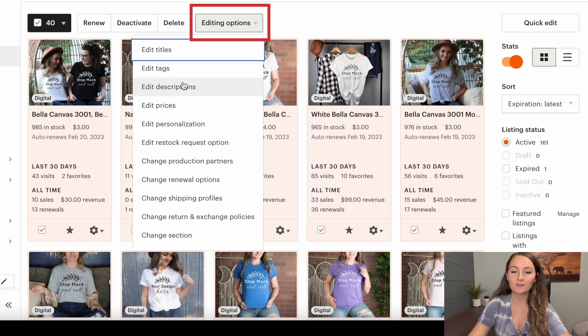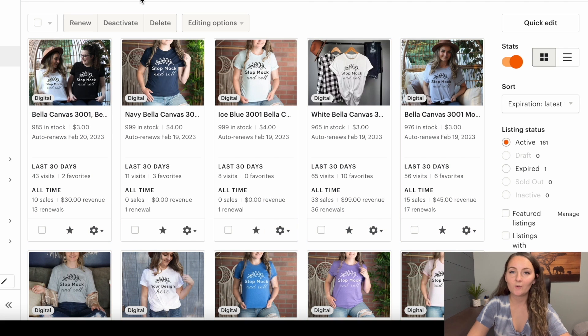You can also bulk edit things like your descriptions, your tags, your personalization, your production partners, your renewal options, your shipping profiles, your return and exchange policies, and you can change what section items are in.